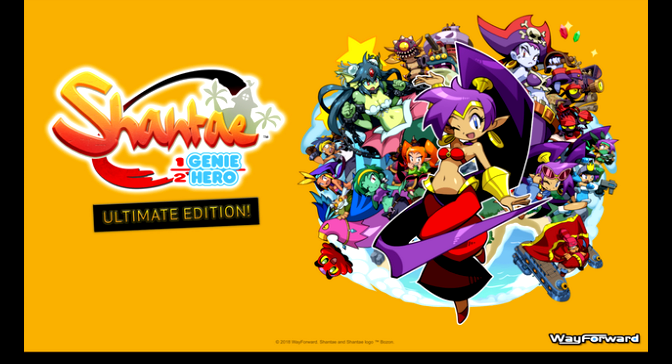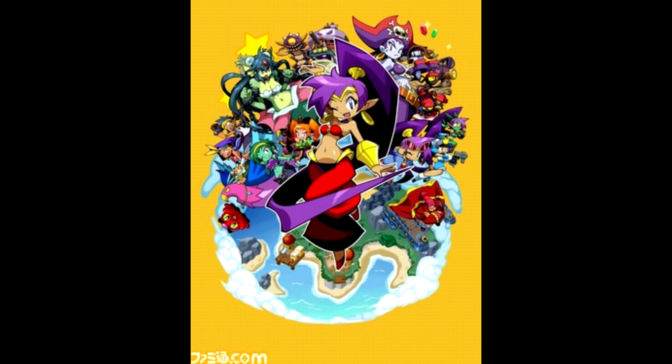I know some of you have asked about this — it turns out Japan is getting physical versions of Shantae: Half-Genie Hero Ultimate Edition, but just for the Nintendo Switch and PS4. Right now there's no American version. This is a different company from Limited Run Games that's publishing it over there. They're taking orders for physical copies for both Switch and PS4. It comes with all the DLC — Risky's Revenge, Friends to the End, and the costume packs. It also comes with an art book made for the game, and I believe it will contain the Risky Boots soundtrack too, though that's not listed on the box.